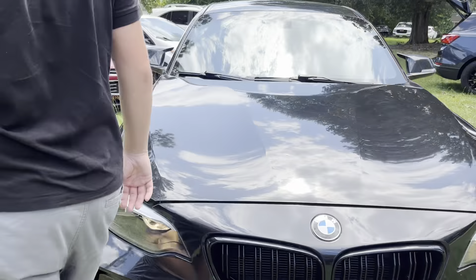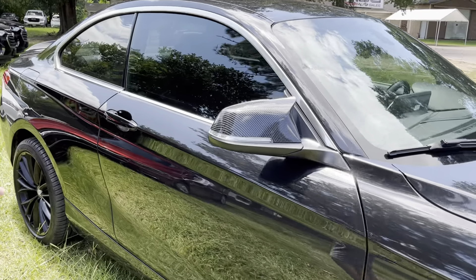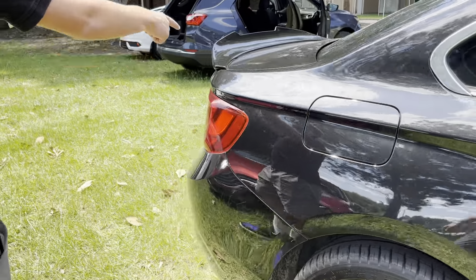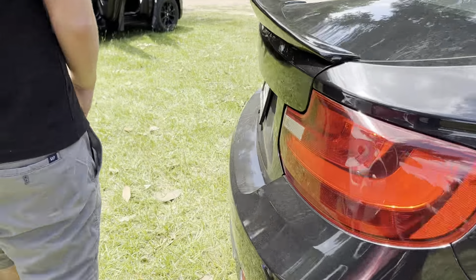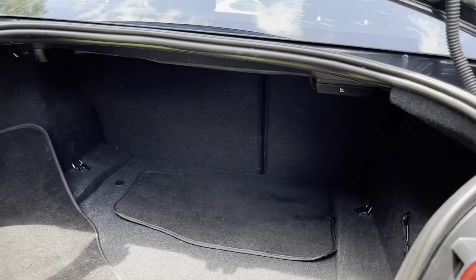We're going to notice the carbon fiber mirrors — actually I think that's just a wrap on it, but it still looks really cool. You can see the fuel door is on the right side of this vehicle. Lifting up to the trunk, you'll notice some floor mats back here and quite a lot of space as well.